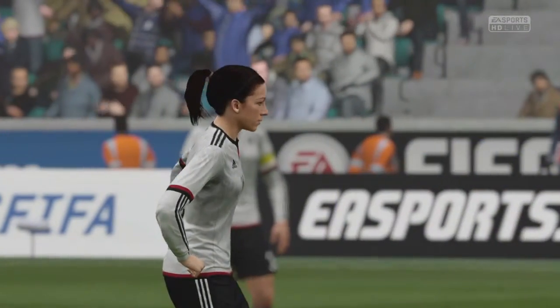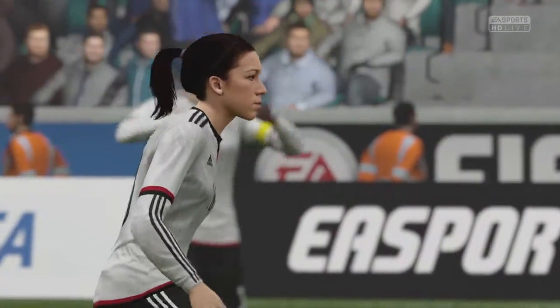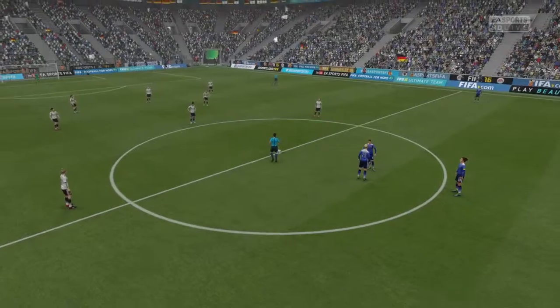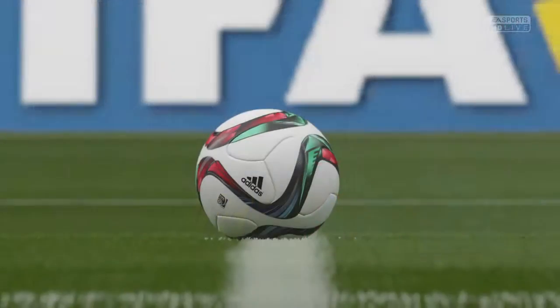Well, undoubtedly the German side were expected to do a little bit better than they did in a wonderful tournament they staged in 2011, when Japan actually were world champions. Yeah, maybe the public would have expected the host nation to have won that, but it was a good competition.